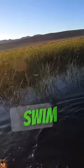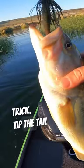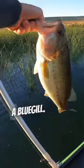Use green pumpkin with an AU color swim bait. Here's a secret trick: hit the tail with a dab of chartreuse — it'll make it look more like a bluegill.